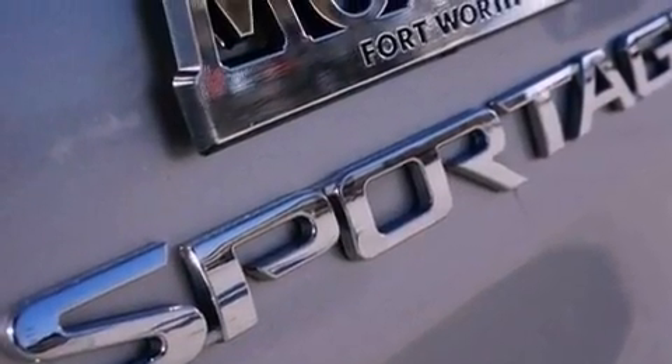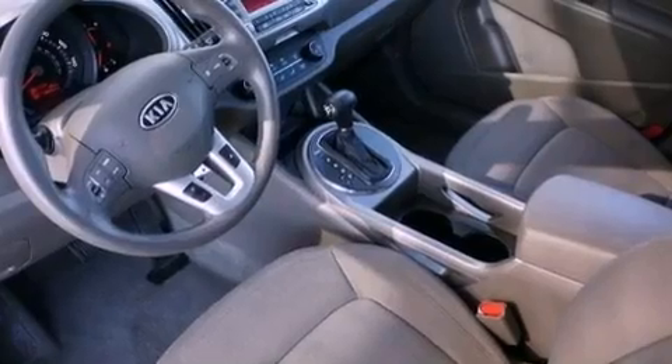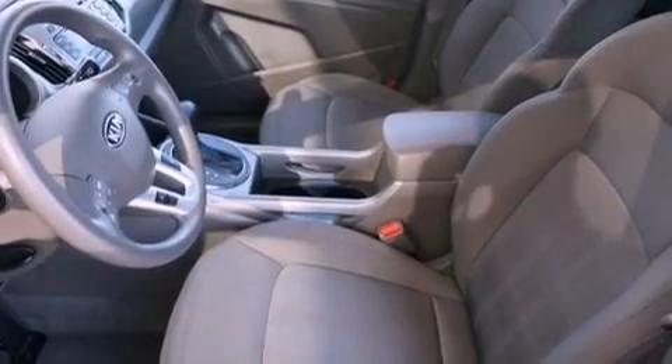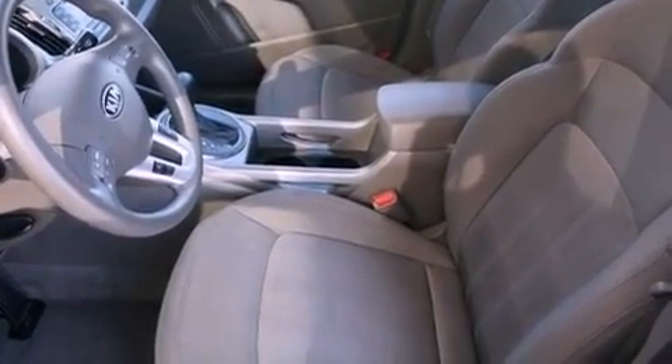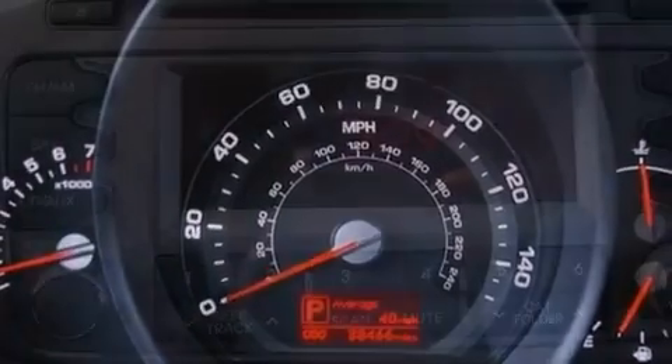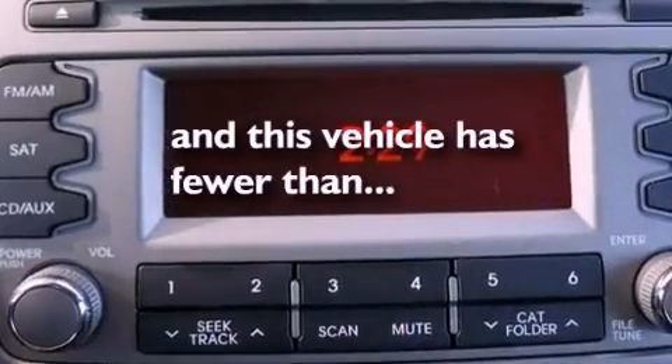The following features are also included: air conditioning, cruise control, full power accessories, a security system, a passenger side vanity mirror, a chrome grille, privacy glass, an anti-lock braking system, a rear window defroster, and this vehicle has less than 39,000 miles.